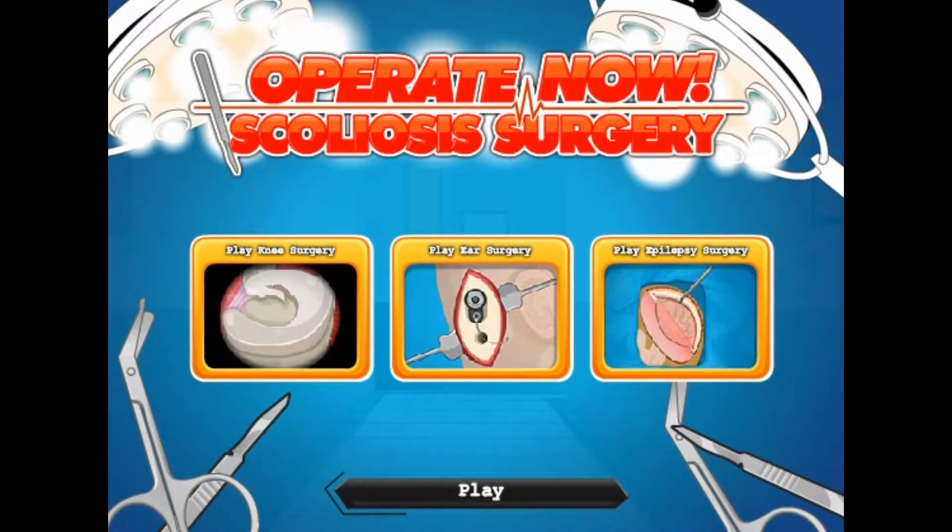Hello everybody, I am TH and welcome back to Operate Now. Now I have a little bit of an apology to make because the sound of my last Operate Now video was awful — as in, really bad. I am not proud of it and I deeply apologise for any burst eardrums. I didn't think that through.